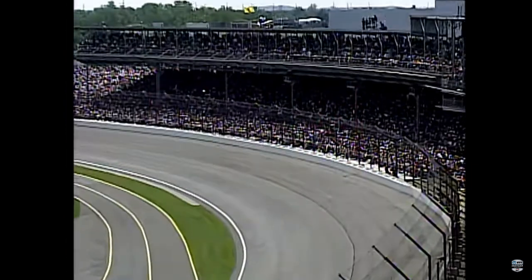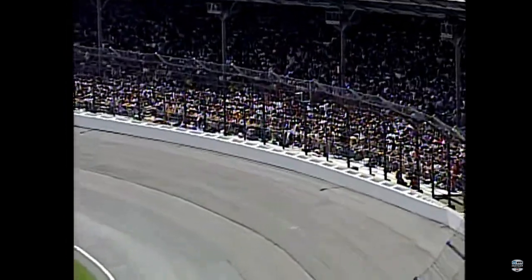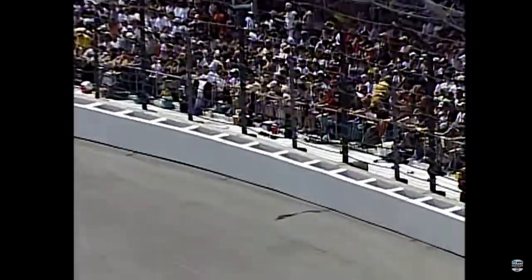The safer barrier has been tested here at the Indianapolis Motor Speedway on race day for the first time. The safer barrier did its job — the fact that Greg Ray can walk out and talk with us is testament to that.